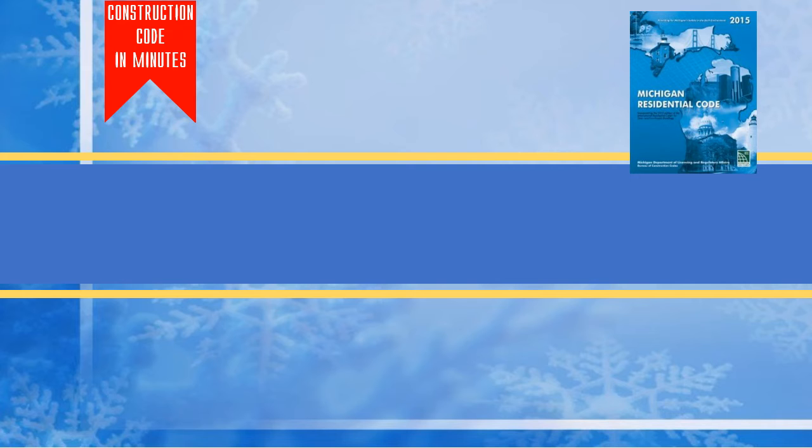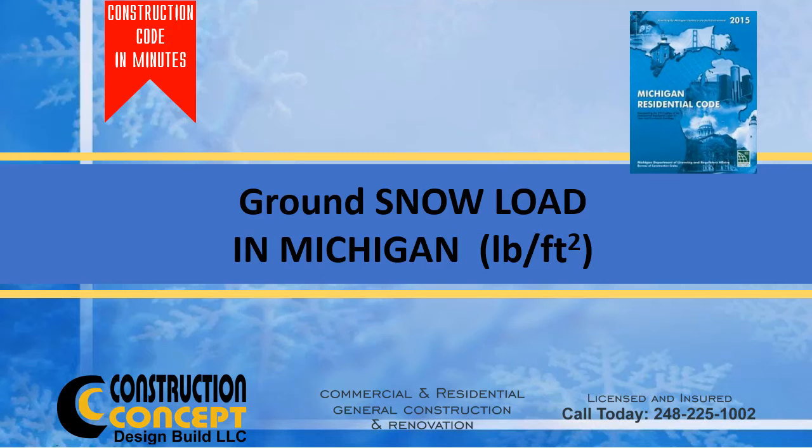Hi, I am Robert Capetase. In today's video I'll briefly show what the Michigan Residential Building Code specifies about the snow accumulated on the roof or the entire structure.